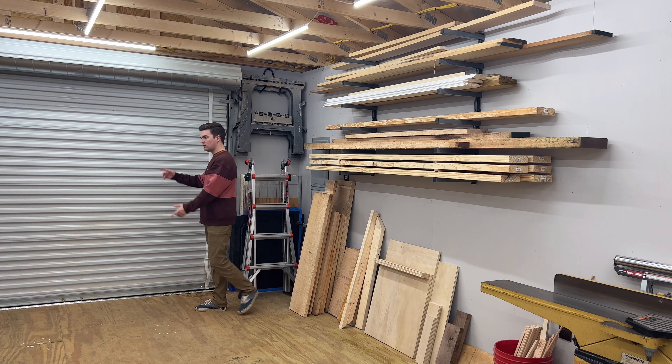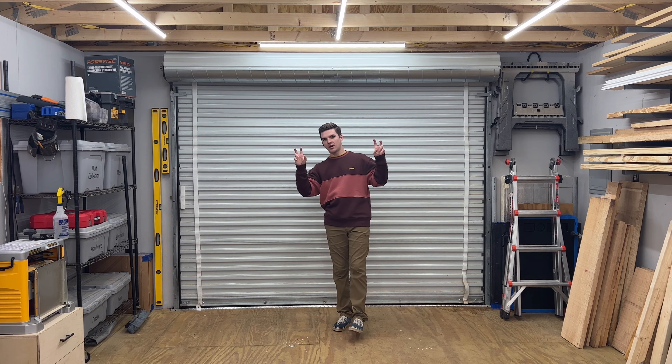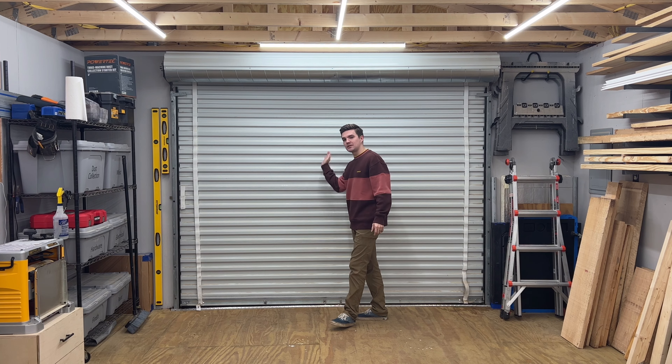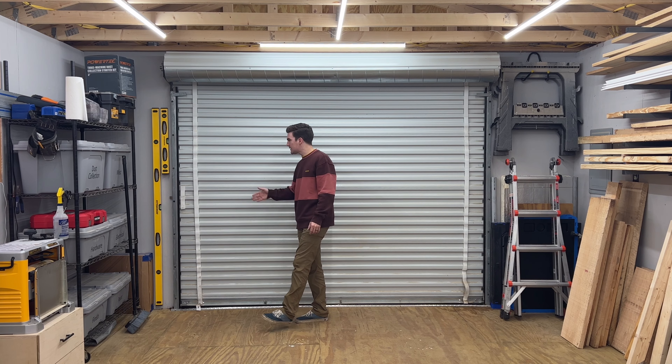This is my big nine-foot roll-up door, which comes standard on this building since it's technically a garage. It is great for getting materials in and out — especially big sheets of plywood, big tables that I build, stuff like that. It makes it much easier to get things in and out.